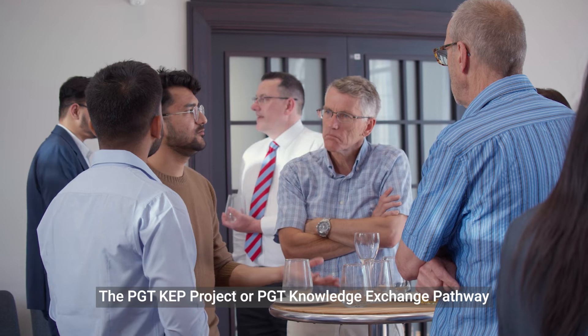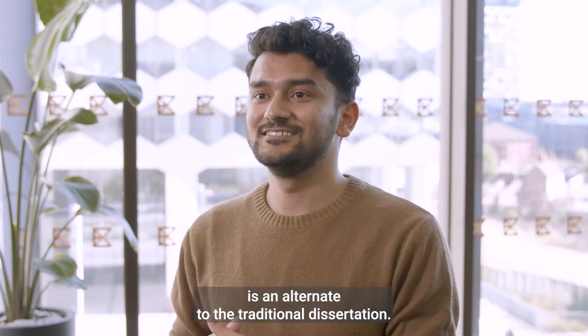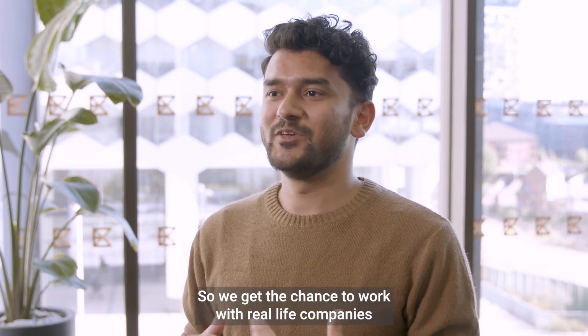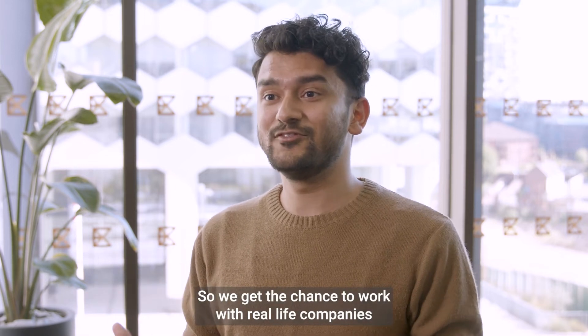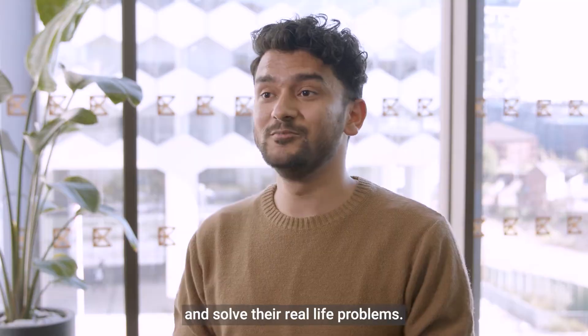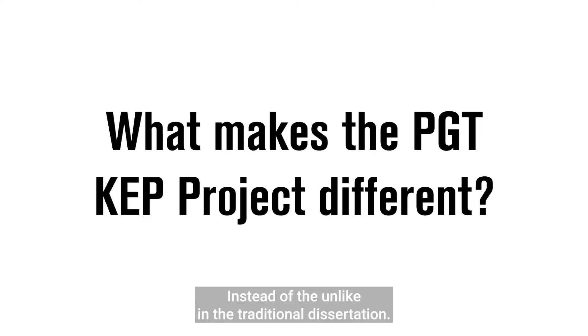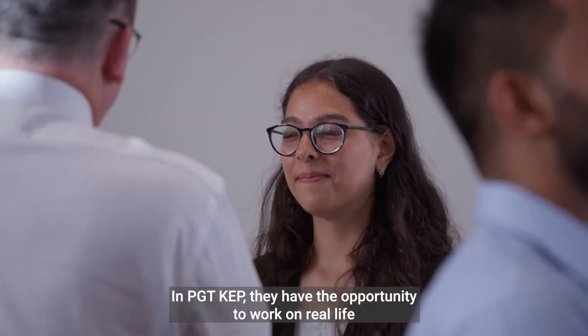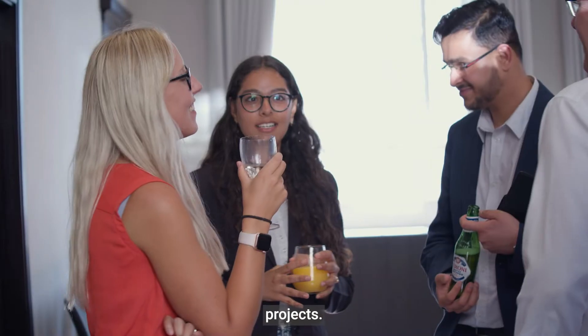The PGT CEP project, or PGT Knowledge Exchange Pathway, is an alternate to the traditional dissertation, so we get the chance to work with real-life companies and solve their real-life problems. Unlike the traditional dissertation, in PGT CEP they have the opportunity to work on real-life projects.